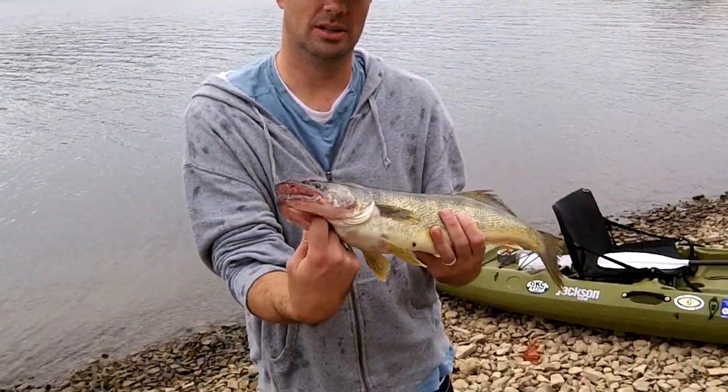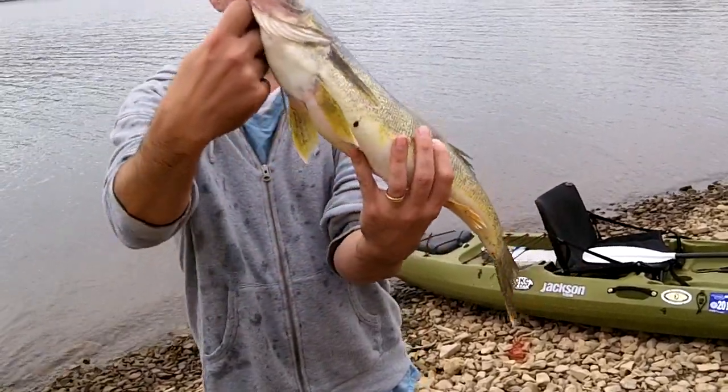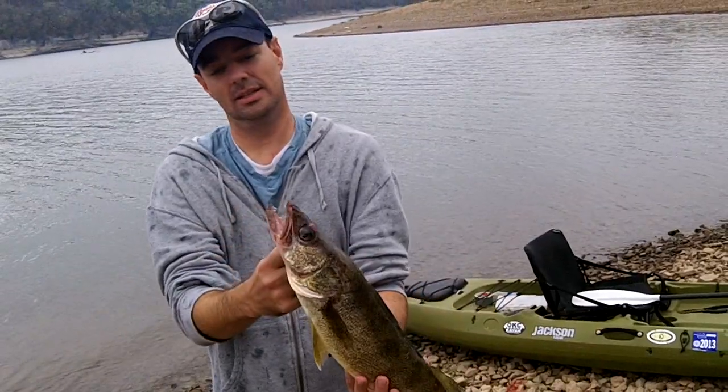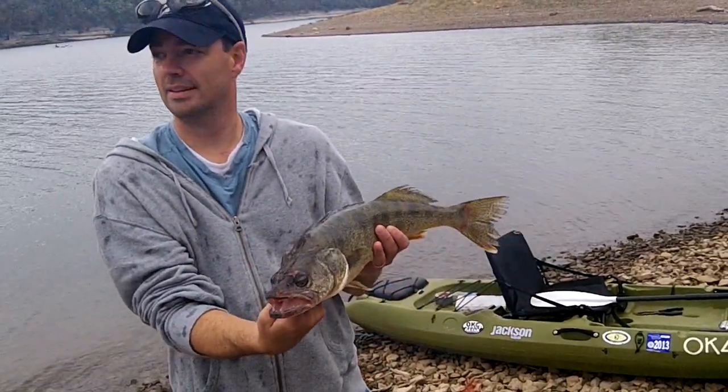And I knew something was on there good. Look how fat that thing is. Look at that. That's a good walleye. It's going to eat good. Well done. So now I know what a walleye looks like.